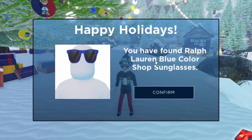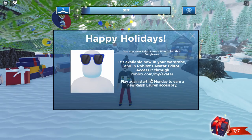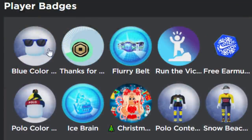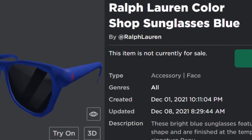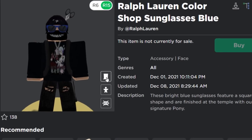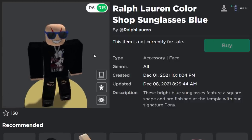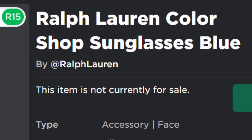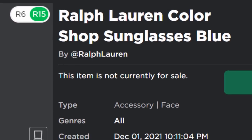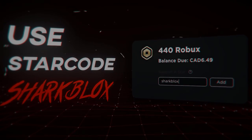Once we collect this one we should have the blue shades. Happy holidays — you've got the shades! Just keep in mind these shades might take one hour to actually appear on your Roblox account. It's 100% confirmed I got the badge but the prize doesn't show yet — I guess I've got to wait another hour. That's pretty much it for this video — that's how you get the Ralph Lauren Color Shop Sunglasses Blue. If you enjoyed the video make sure to leave a like and subscribe. Thank you so much for watching and I'll see you in the next one.